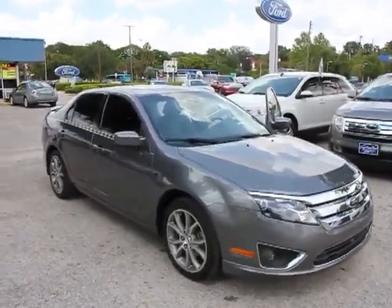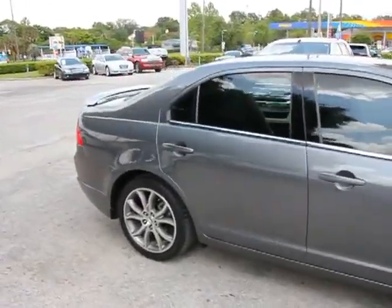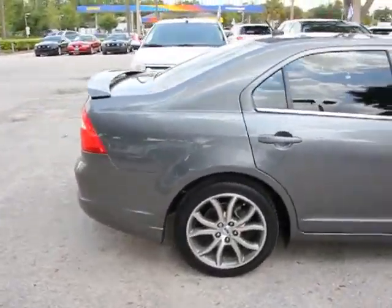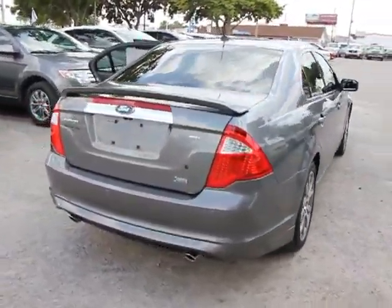The 2010 Fusion. You can have both impressive power and great economy in a Fusion, priced below $20,000. This vehicle has less than 40,000 miles.